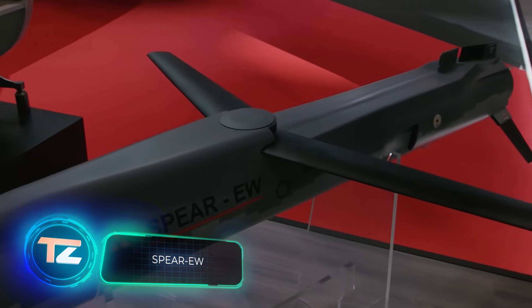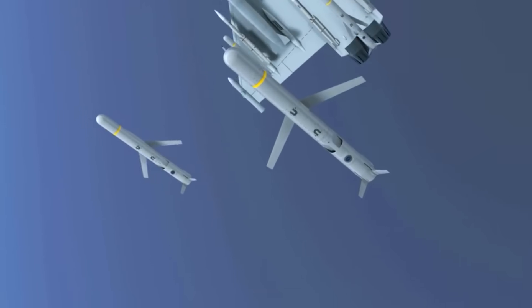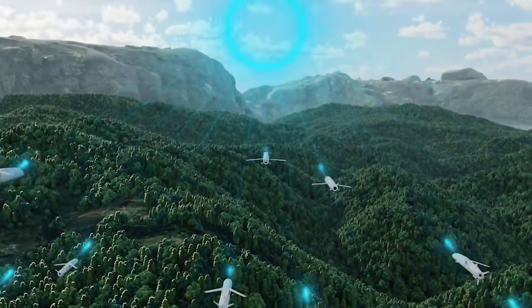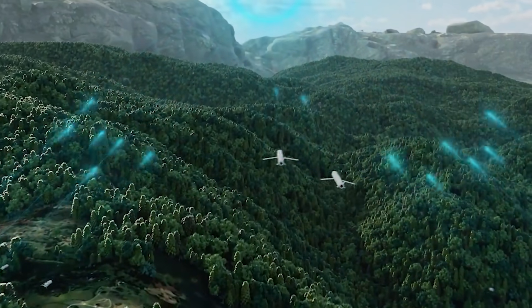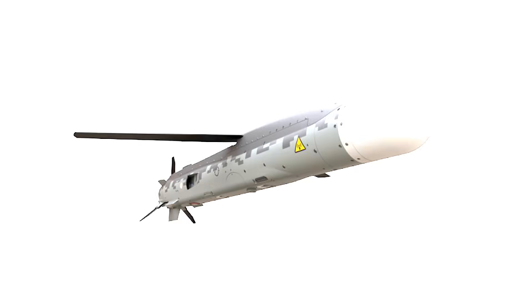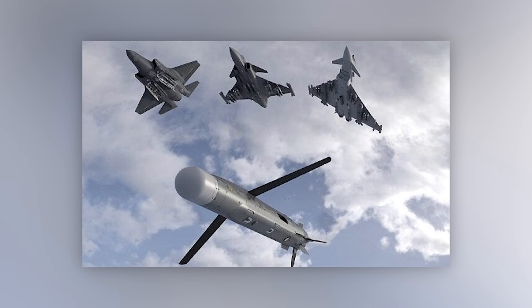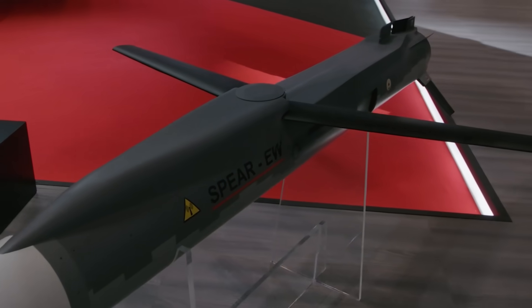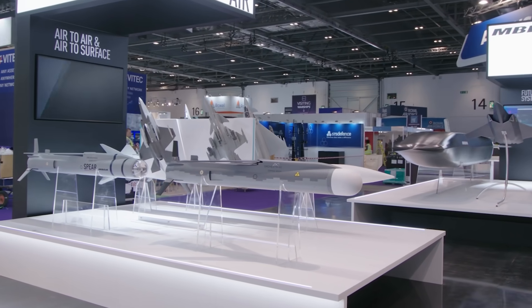To round off today's selection, let's talk about Spear EW. This missile is used for electronic warfare, essentially jamming enemy air defense systems and safeguarding against enemy threats. Thanks to advanced equipment, Spear EW operators can both interfere and create decoys. Each missile weighs around 100 kilograms, and by leveraging the airframe from the Spear Cruise Missile, development costs for Spear EW have been minimized.